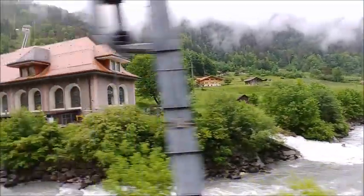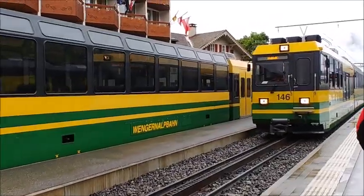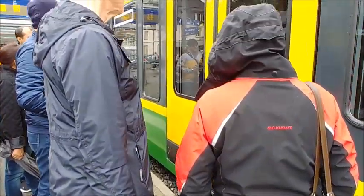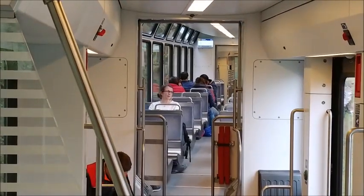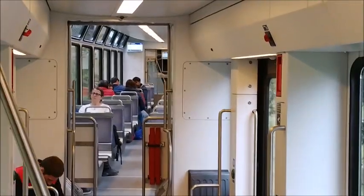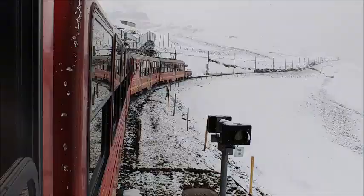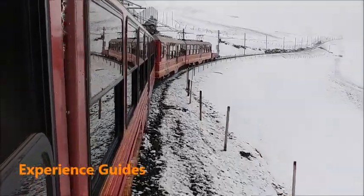On the way up you change trains at Grindelwald or Lauterbrunnen. We then change again at Kleine Scheidegg. It takes more than two hours but the trip is sensational. The last few kilometres are through the Eiger mountain.